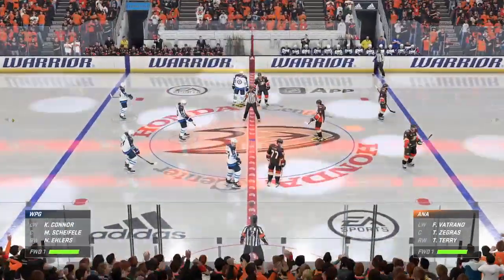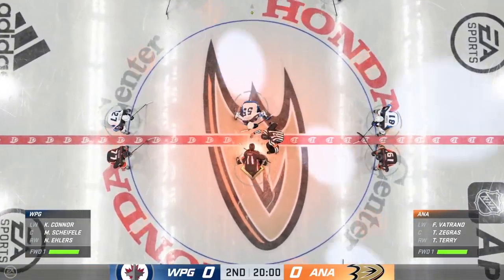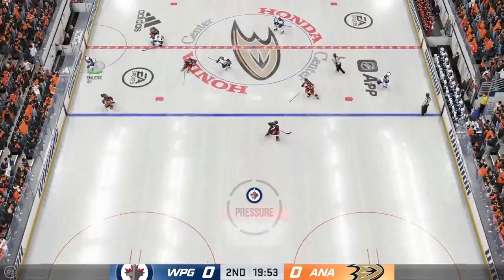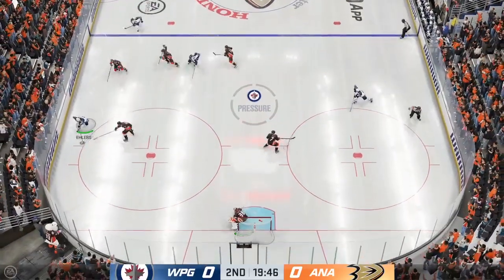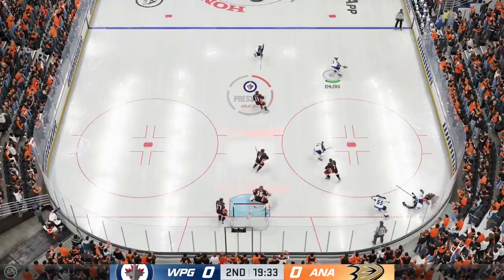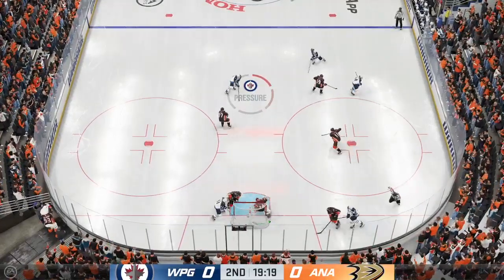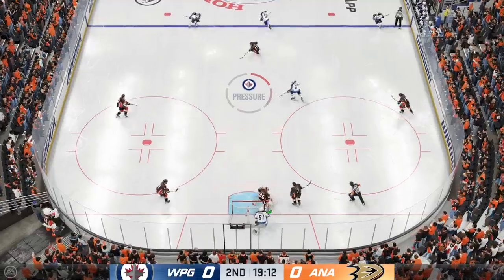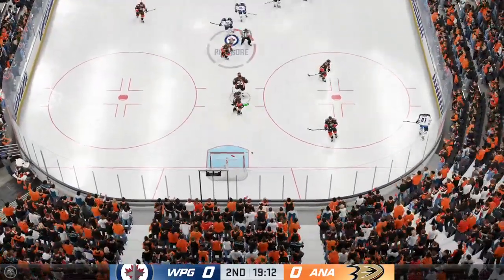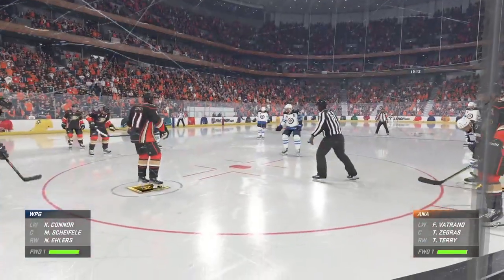The opening face-off for period number two is about set. Both teams still feeling each other out as we are scoreless to start the second. Cheryl, your assessment — Anaheim's in a scoreless game and it's hard to believe considering the amount of possession time they've had. The coaching staff would have told them in the second period to continue what they're doing, except they have to drive the paint a little more and create chaos in front of the goaltender.